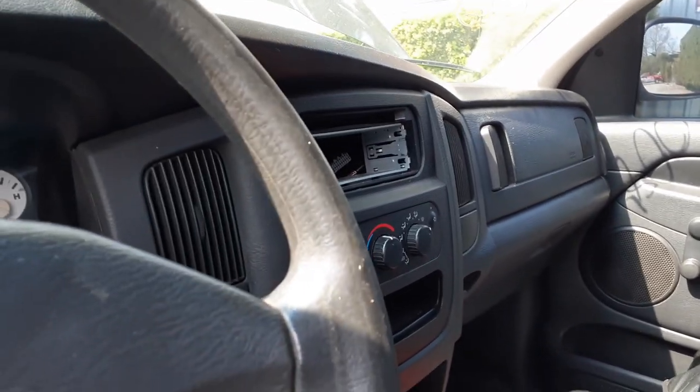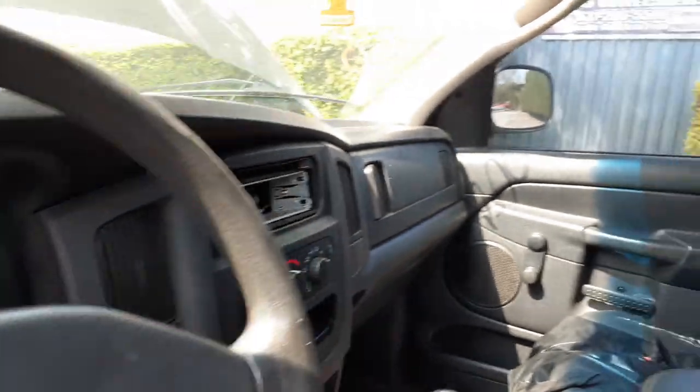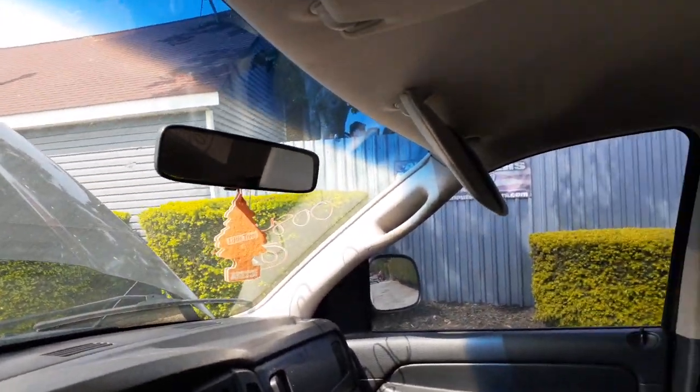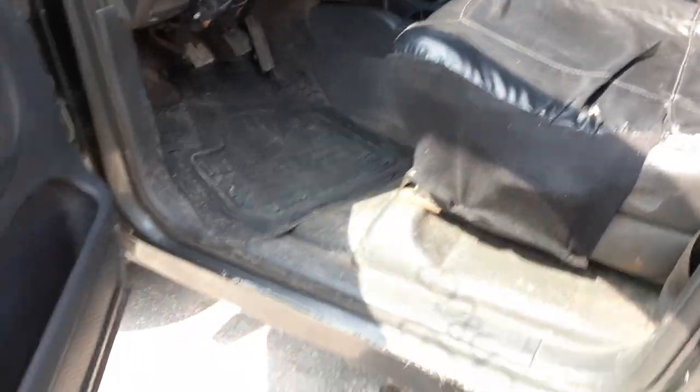Heater controls, no radio. Airbag in the dashboard. Inside rearview mirror. Visors are no good. Seat belts are in — basically work truck seat belts, a little dingy and dirty.